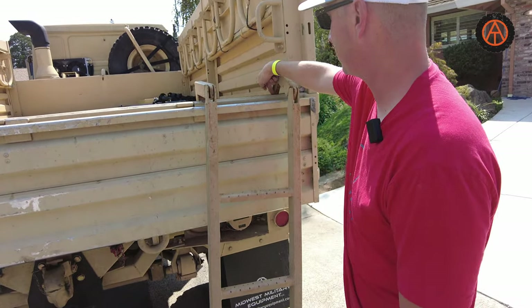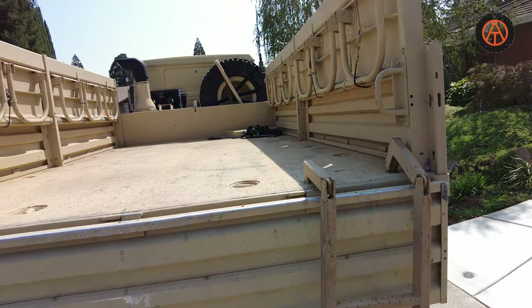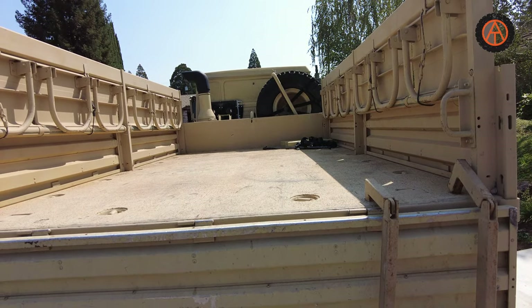You pull the pin and this drops down. There are some other pins in here — there are actual cargo units that they put on top of this for things like offices and that kind of stuff.